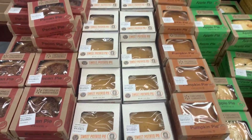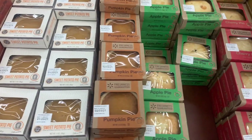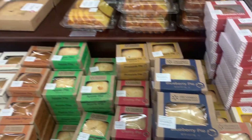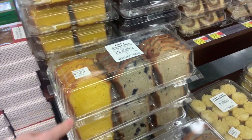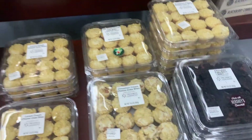Look at how cute these little pies are — sweet potato pie, pumpkin, apple, blueberry, peach, lemon cake. Those are super cute. They have all different pound cakes. These all look so yummy and I can't eat any of it because it's got gluten in it, but surely they have a gluten-free section.